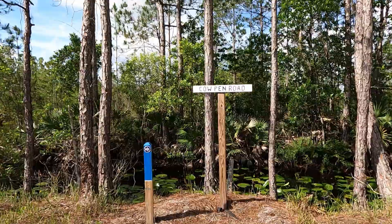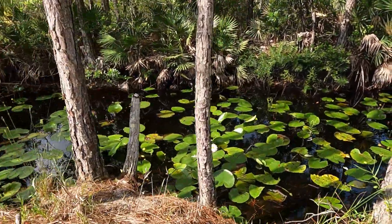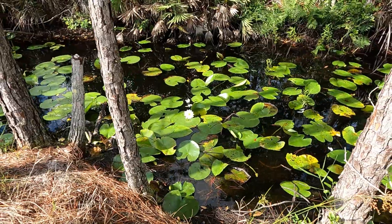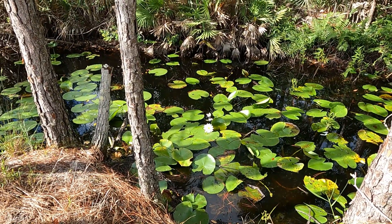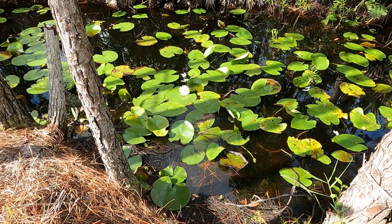Oh, look at those lilies! Look at the lilies. So pretty. Looks a little bit like Monet.